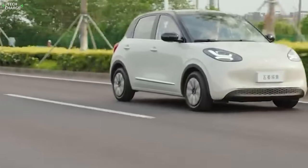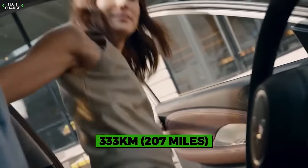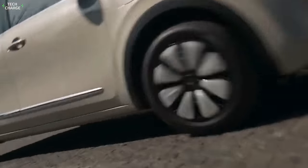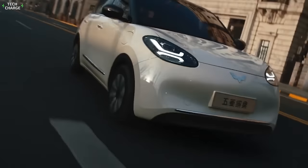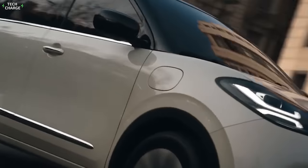The most basic versions come with a 30-kilowatt electric motor and a 17-kilowatt-hour battery pack that ensures 333 kilometers of range. Pay extra and you will get a 50-kilowatt electric motor and notably better performance, along with a bigger 30-kilowatt-hour battery pack that ensures equal autonomy as in the base model.